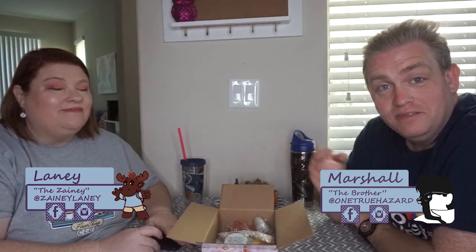Hello zany friends. That is Lainey. That is Marshall. And today we are talking about the Pretty Sort of Face slash Ashley's Home Creations box. This is the summer